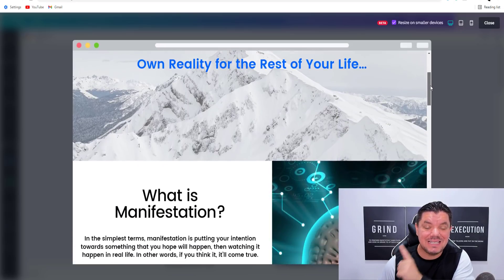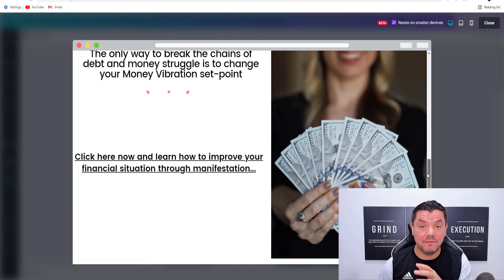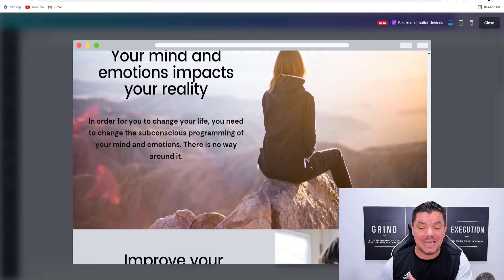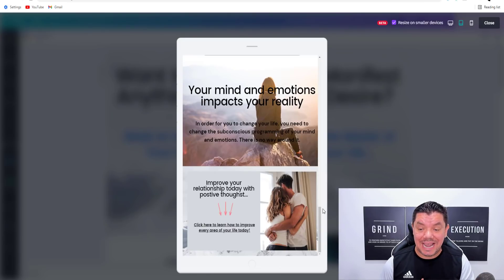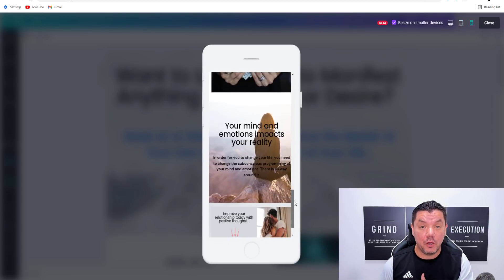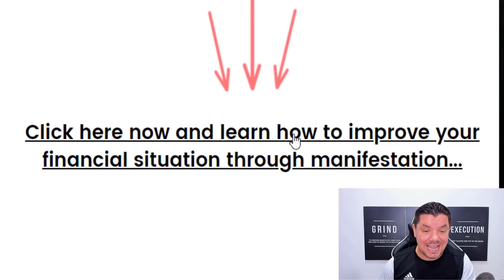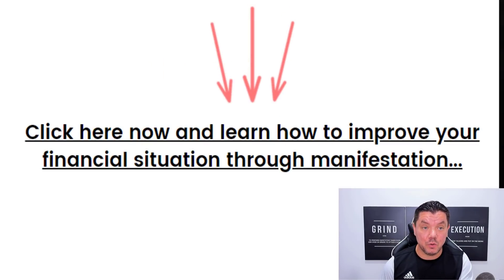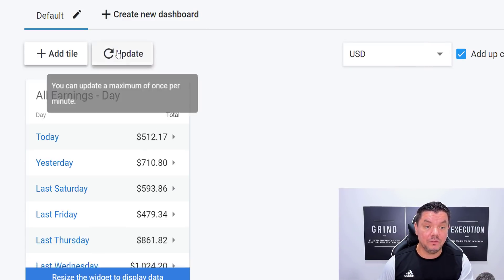I want you to take a look at this simple six-page affiliate marketing website that I created absolutely for free in less than 10 minutes. It works on PC, it works on any sort of tablet, and it also works on your mobile phone. I'm going to show you how to create this step-by-step. The best part is when someone scrolls down and clicks onto any one of these links and purchases the product you're promoting, you're going to start to make hundreds of dollars every single day online, if not thousands.